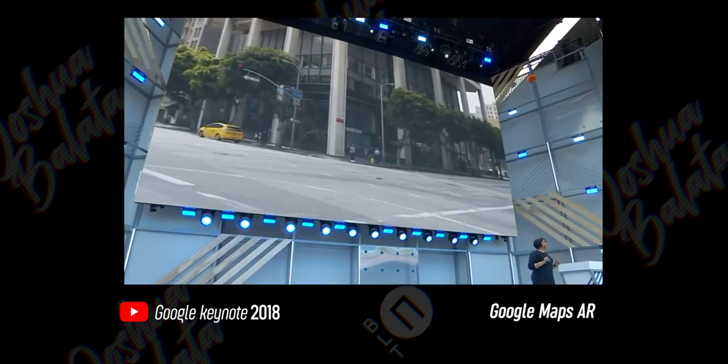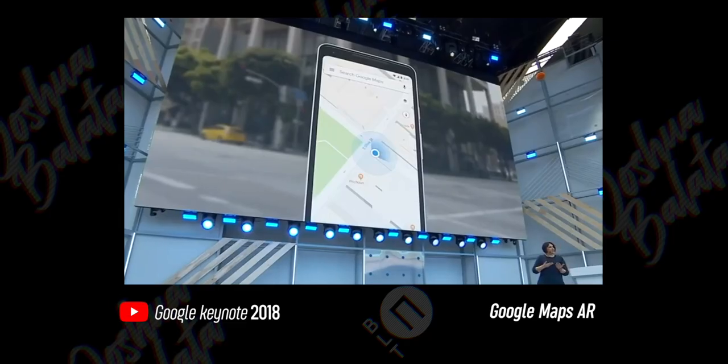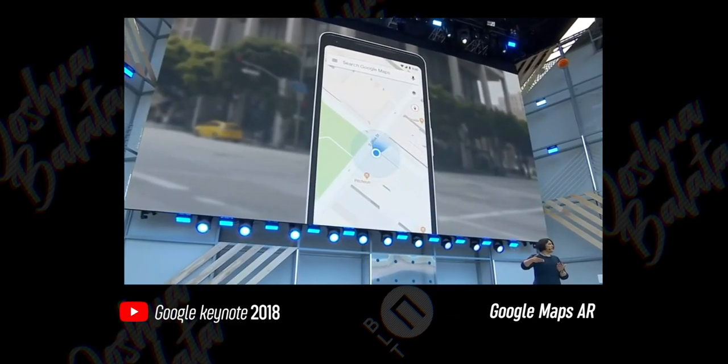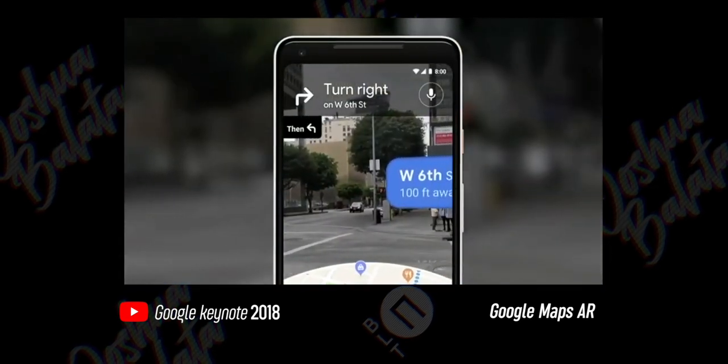You exit the subway. Your phone says head south on Market Street. So you look down at the phone, you're looking at that blue dot on the map, and you're starting to walk to see if it's moving in the same direction. If it's not, you're turning around. You open the camera.